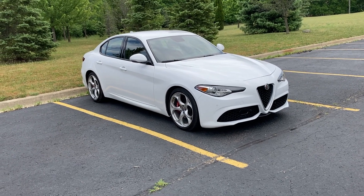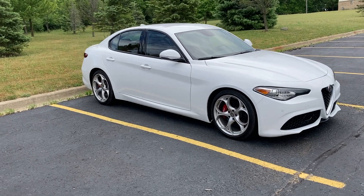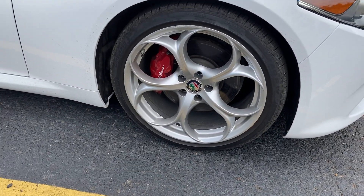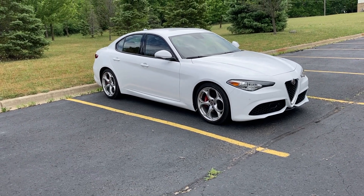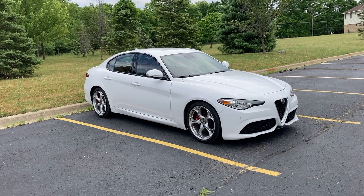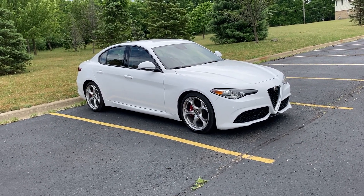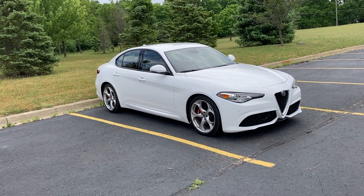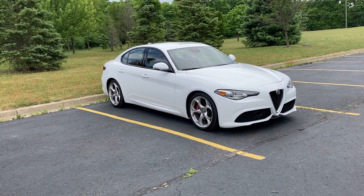I just got this loaner car for a few days and I wanted to go over how the Q2 rear-wheel-drive car drives in comparison to the four-wheel-drive Q4 model. This one is Alfa white with red leather interior, red Alfa Romeo brake calipers, and 19-inch wheels. The suspension is lowered between a half and a full inch compared to the Q4, so it feels even more sporty and close to the ground — more focused as a driver's car.